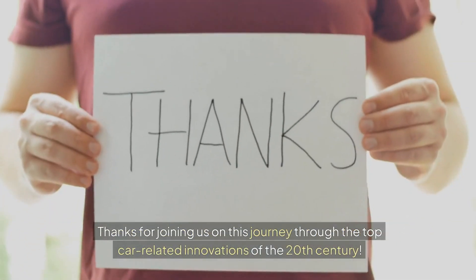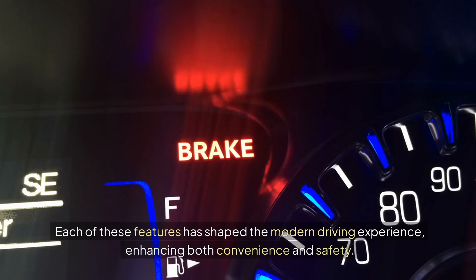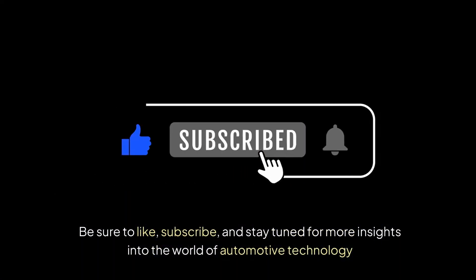Thanks for joining us on this journey through the top car-related innovations of the 20th century. Each of these features has shaped the modern driving experience, enhancing both convenience and safety. Be sure to like, subscribe, and stay tuned for more insights into the world of automotive technology.